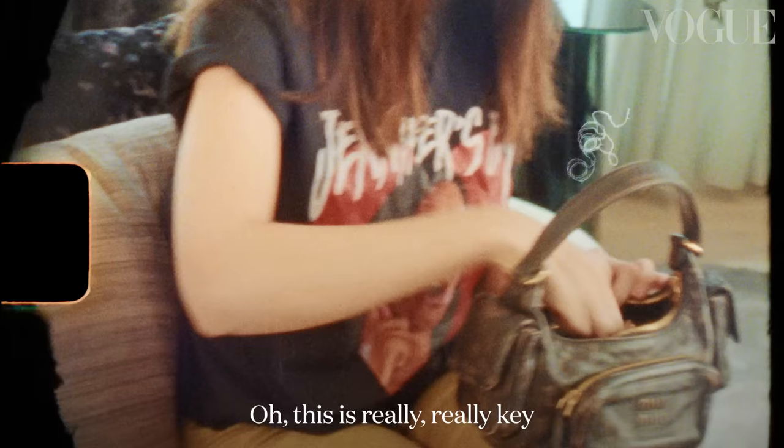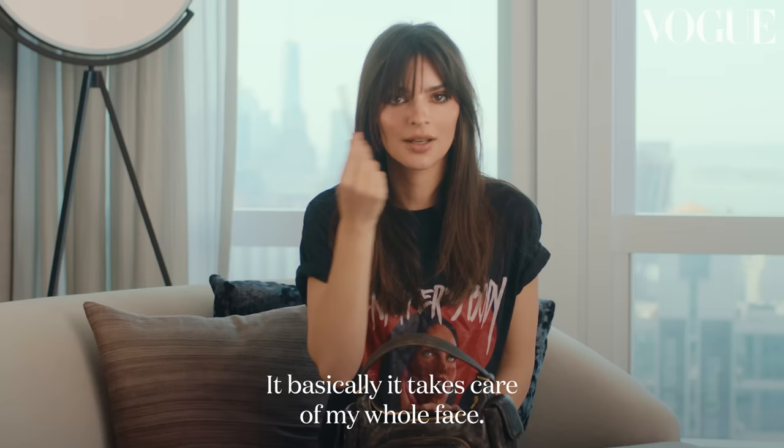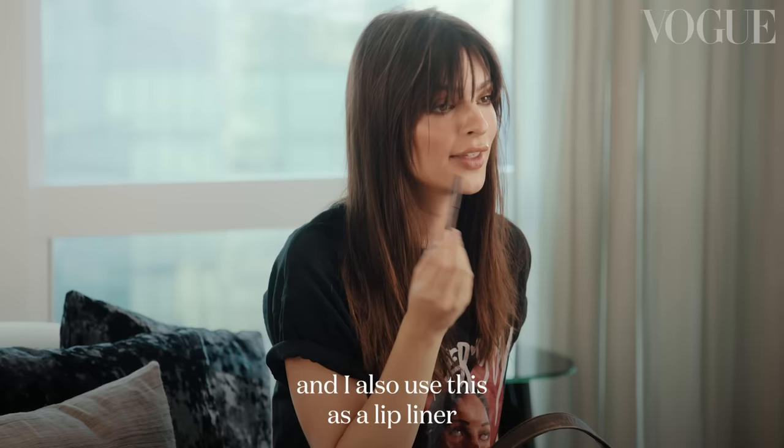This is really, really key because it works in many, many ways — it basically takes care of my whole face. I do the corners of my eyes with a little bit of the brown pencil for an eyeliner moment, I fill in my freckles and my mole, and then I also use this as a lip liner that I buff out with the Aquaphor.